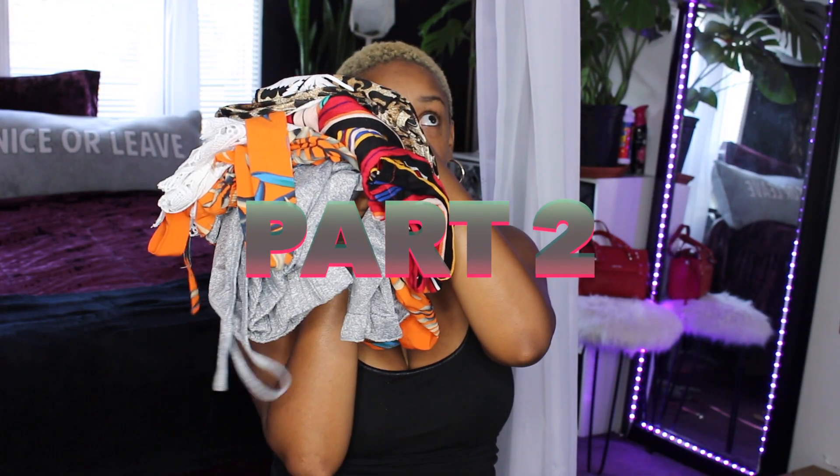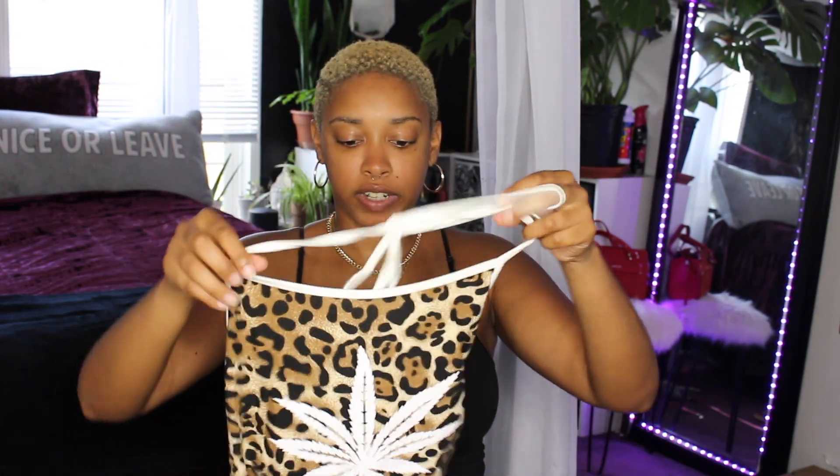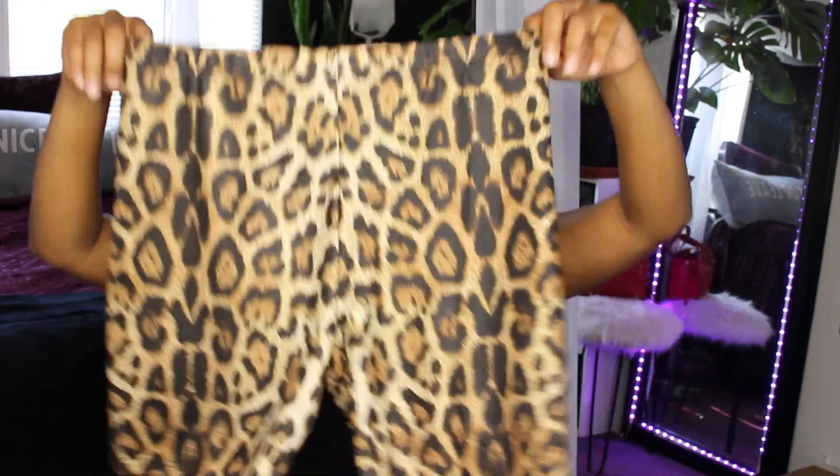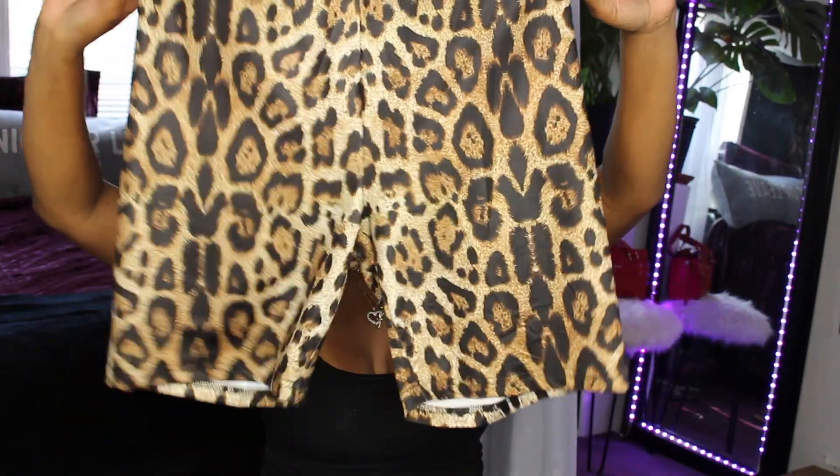Alright, so these are all the sets I have. These two did not come together — I actually bought this shirt, which is a cute halter top with a marijuana plant on the front, and then I got the pants to match it. I got the pants to match because they didn't come with a pair of pants, and I was like, I need a set, it has to be a set. So it's these cute little animal print pants.